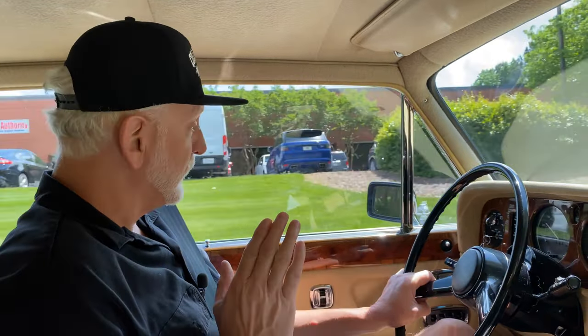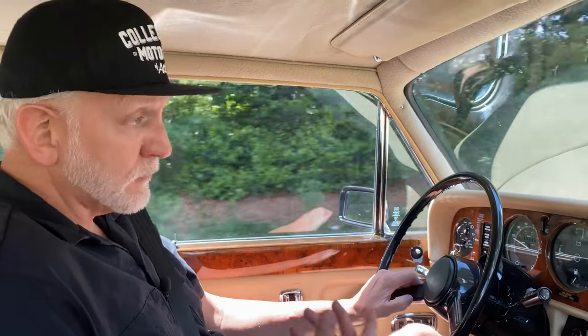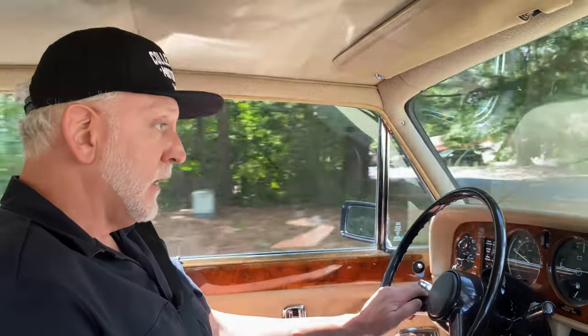This has got to be the smoothest drive ever. I've driven a ton of cars in my life, but this thing is tight, it's smooth, it's very powerful with a 6.8 V8 backed by a 3-speed automatic transmission. Everything in this car works as you would expect from a classic British car. Rolls-Royce is the pinnacle of automotive history — you know the same engine was used in airplanes back in the day.